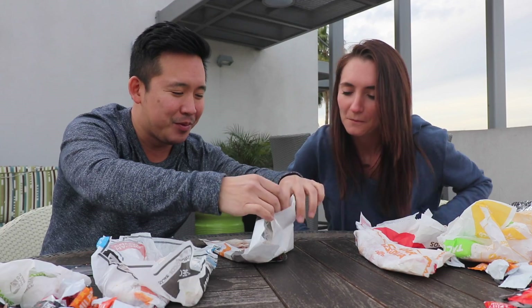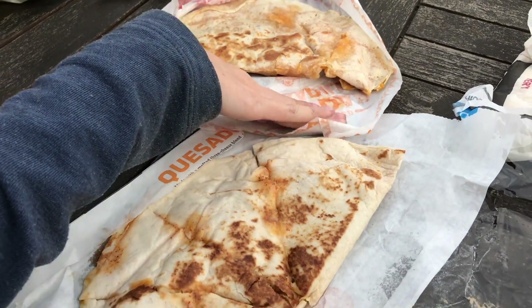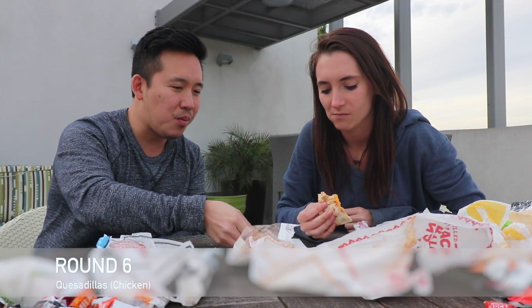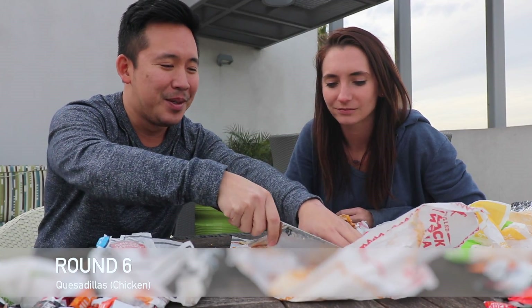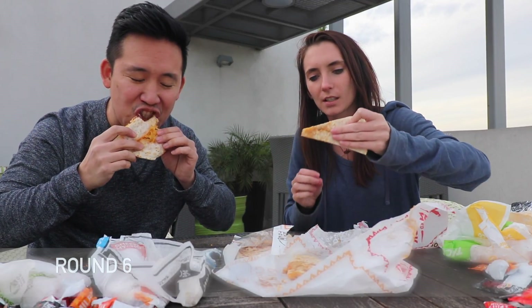Nice blend of cheeses on the quesadilla. I'm struggling with all of this. There are a few things I would get at Del Taco, but if I could pick between the two — if they weren't cross-street from each other — I would just go to Taco Bell.